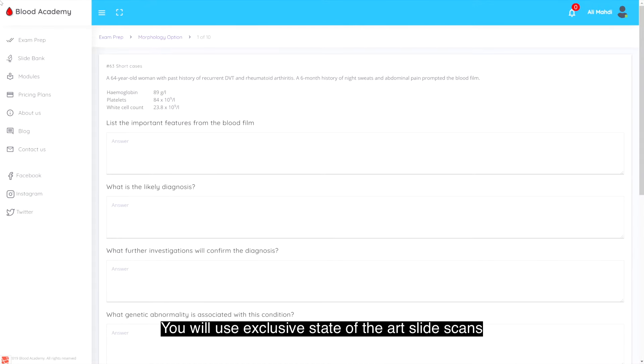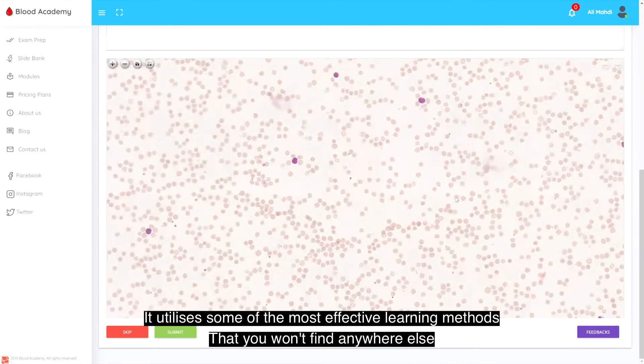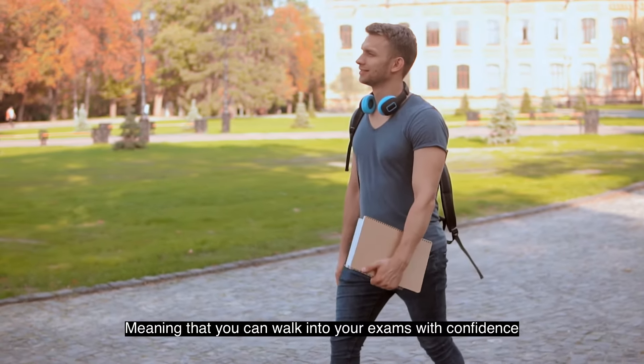You will use exclusive state-of-the-art slide scans with exceptional magnification. It utilizes some of the most effective learning methods that you won't find anywhere else, meaning that you can walk into your exams with confidence.